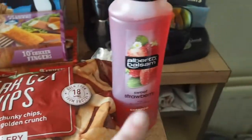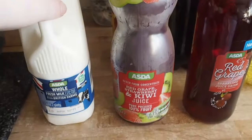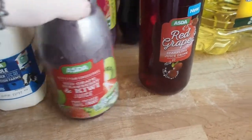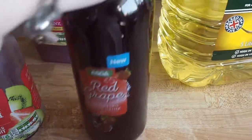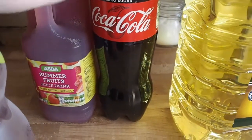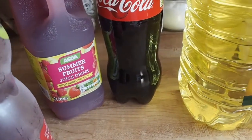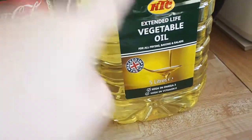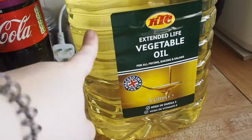Some chips and some strawberry shampoo because we've run out of shampoo, and then we got some milk. Glen picked up red grape, strawberry and kiwi juice. I got a bottle of red grape which is Asda's version of Shloer basically. Glen got cherry coke — I don't like cherry coke so that is for him. And we got some summer fruit juice drink and a five litre bottle of oil, as we have a fryer and it takes four litres, and this is only £3.50 in Asda.